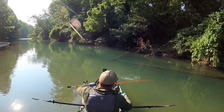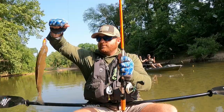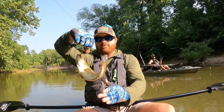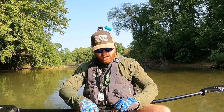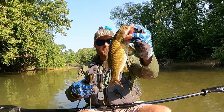Not a big one — little chunk, about a 15 or 14. He's gonna get me! He smoked the Pac-Man Whopper Plopper — probably about 13 and a half. We'll let him go.